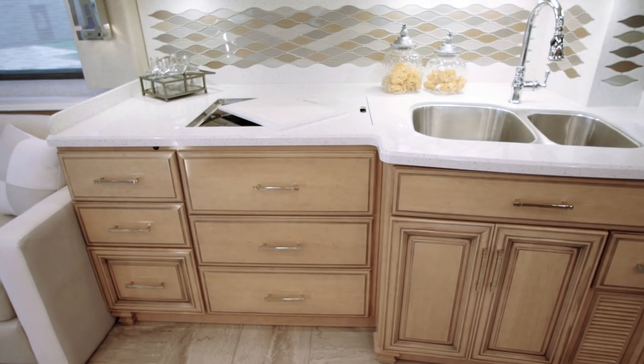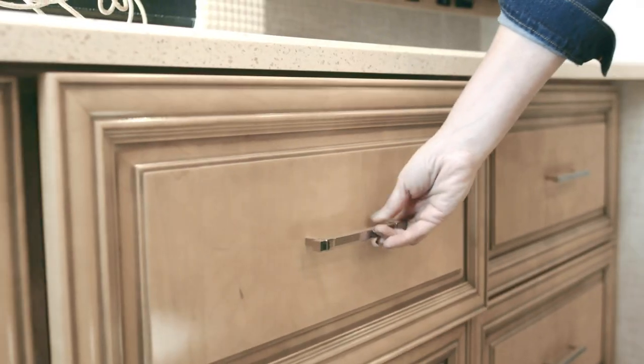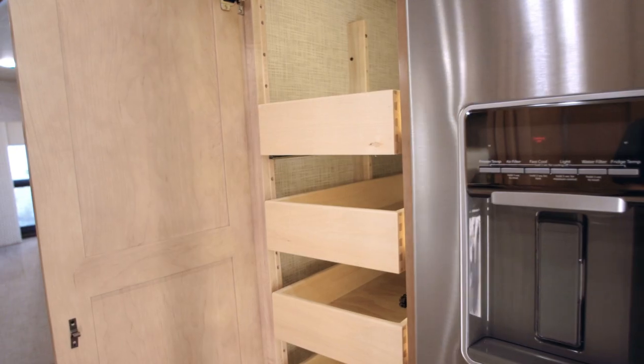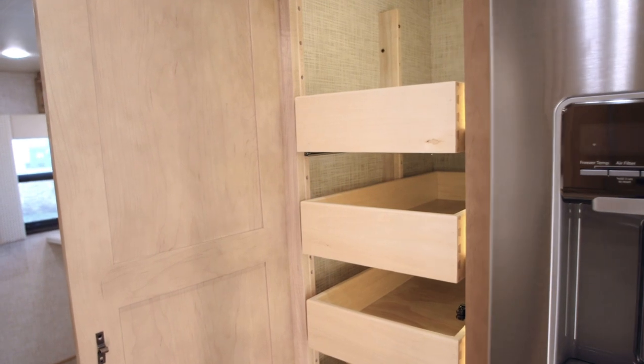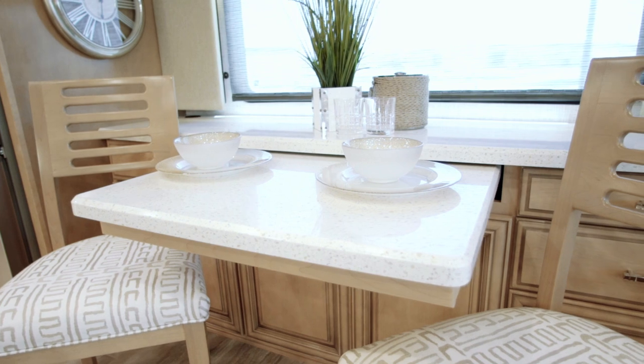This coach is fitted with wicker glazed maple high-gloss hardwood cabinets with soft-close dovetail drawers, an oversized pantry with pull-out shelves, and an optional combination dust dinette with upholstered wood chairs.